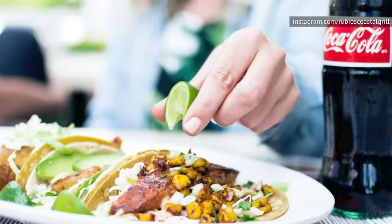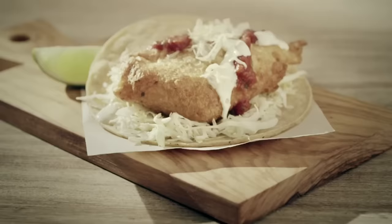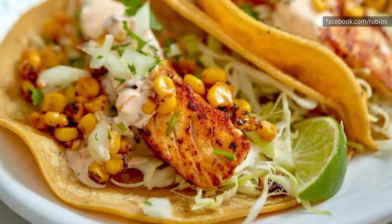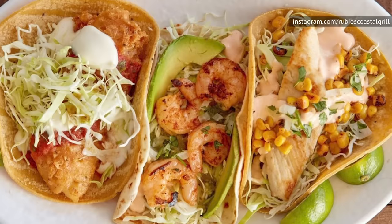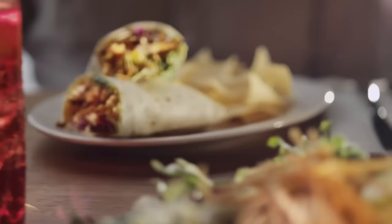People who love fish tacos have Rubio's Coastal Grill to thank. Ralph Rubio is the person credited with bringing fish tacos to the United States and making them popular. Nearly 40 years later, Rubio's Coastal Grill is still leading the way when it comes to fish tacos. While they still have the original fish taco, that innovation has now been surpassed by their wild-caught Mahi Mahi taco. Ask for the fish to be blackened and you'll think you've died and gone to fish taco heaven. After being blackened and doused with olive oil, it's put in a corn tortilla with cilantro, roasted corn, cabbage, onion, and a chipotle sauce. Although most Rubio's locations are in the West, the fish tacos are so good it's worth a trip.